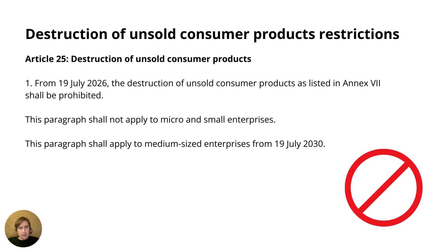Finally, we have the destruction of unsold consumer products — and there's a lot more to the ESPR, but this is a quick, brief, high-level introduction. This is something that is, as far as I know, completely new and very interesting. From July 2026, the destruction of unsold consumer products listed in Annex 7 shall be prohibited. This paragraph will not apply to micro and small enterprises, and the effective date is delayed to July 2030 for medium-sized enterprises.